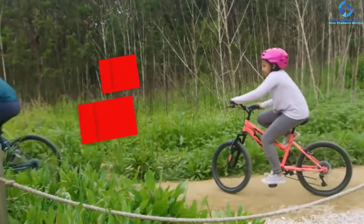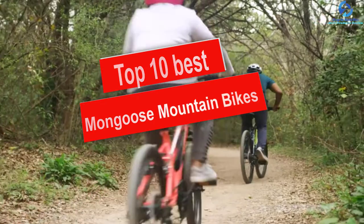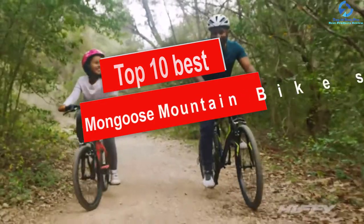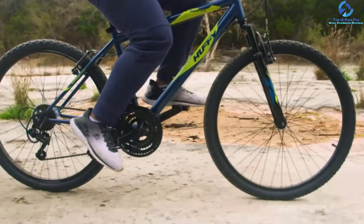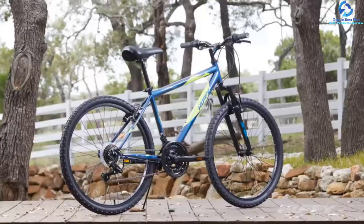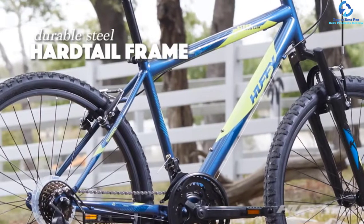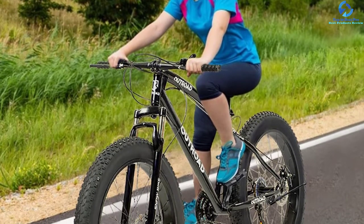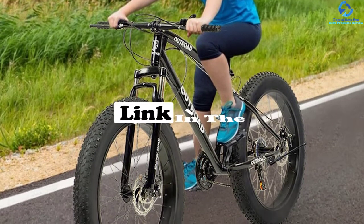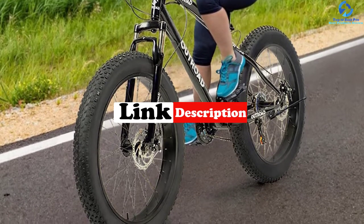Hey guys, in this video we're going to be checking out the top 10 best Mongoose mountain bikes. I made this list based on my personal opinion and hours of research, and I've listed them based on quality, durability, price, and more. I've included options for every type of consumer, so if you're looking for an entry-level option or the best product money can buy, we have the product for you. If you want more information and updated pricing on the products mentioned, be sure to check the links in the description down below.